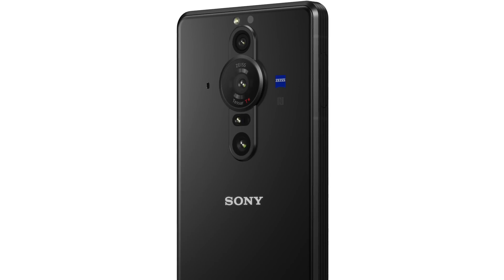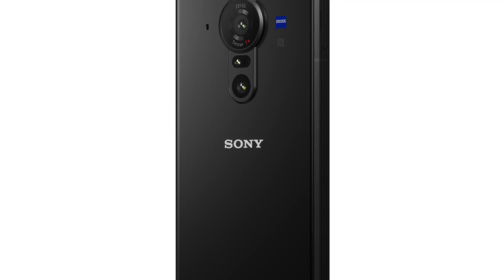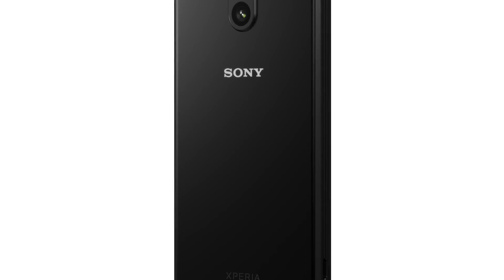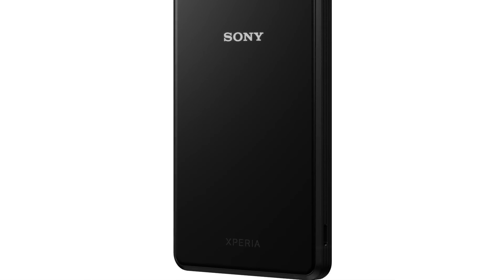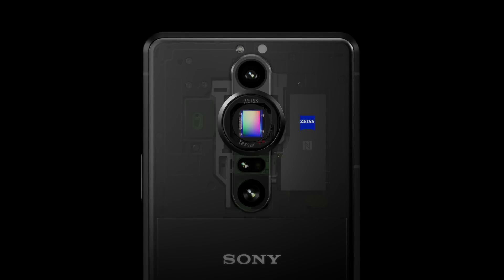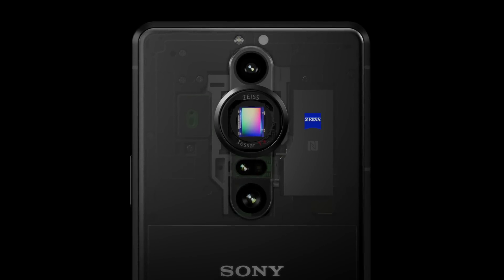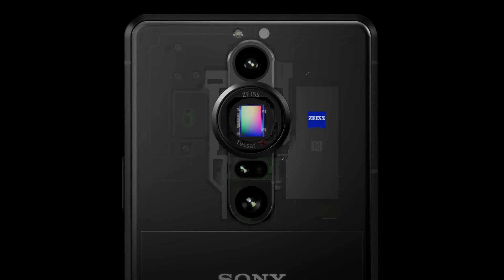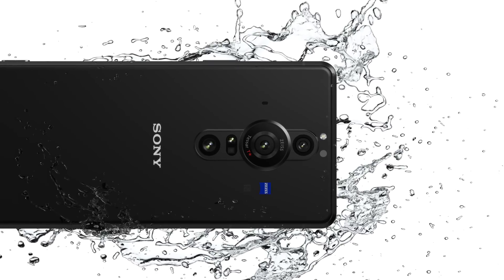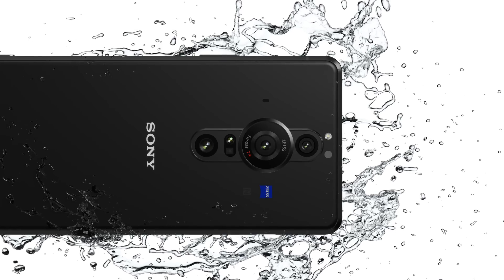When it comes to photography we're expecting big things, but when it comes to the videography side we're expecting even more. On top of all the Cinema Pro stuff we know and love — 21:9 movie recording in the Cinema Pro app, powered by CineAlta, 4K HDR, 120 frames per second recording, all those color settings like the Venice look, and the color accuracy we love — all of that is there.